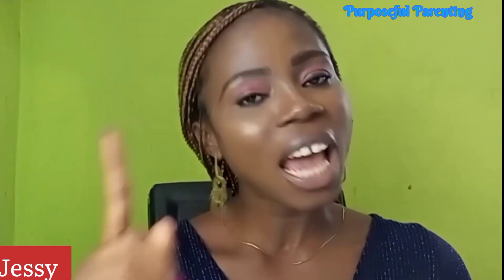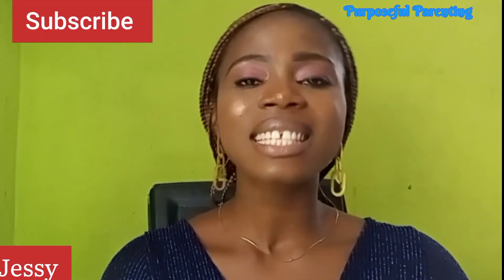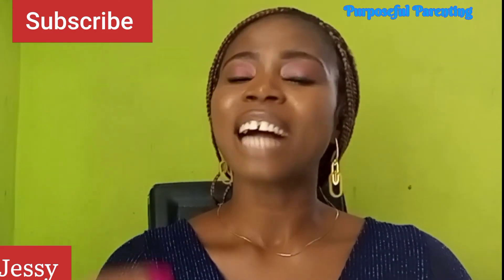Thanks for watching and for staying with me to the end of this video. I hope this video is helpful. Please like, share with your friends and family, comment, subscribe, and turn on your notifications. See you again in my next video, bye for now.